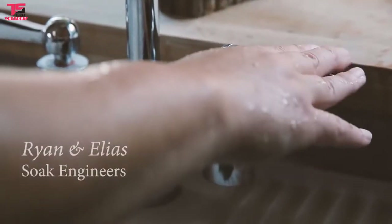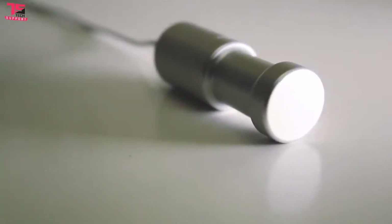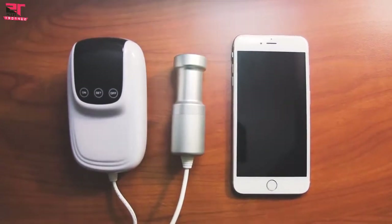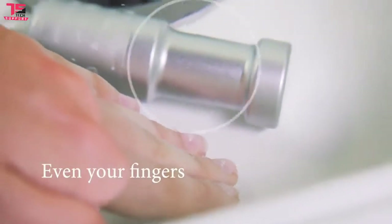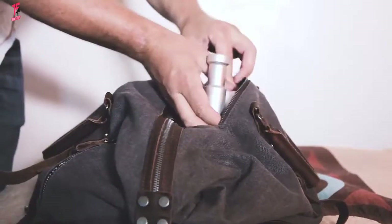Hi, I'm Ryan. And I'm Elias. We are part of the team behind Sonic Soak. Sonic Soak is a smartphone-sized device that uses ultrasound technology to clean almost anything in ways never before possible. It cleans to the microscopic level, beyond what any laundry machine or cleaning spray can do. The inspiration for this device came from the fact that we were frequent travelers, and cleaning our clothes while on the go was always a hassle, so we had to set out to find a good solution.